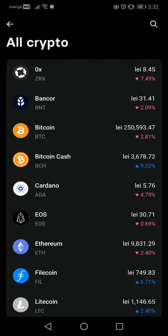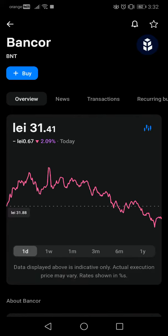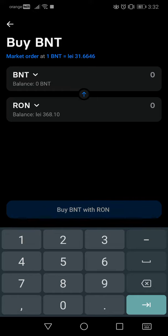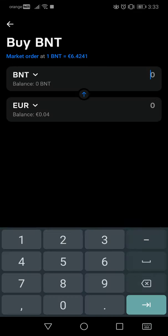The second one is Bancor — tap on it and then go to buy. Here you have two different options if you want to buy. You can either choose the amount of crypto that you want to buy. For example, if I want to buy 2 million Bancor, let's change it to euro.